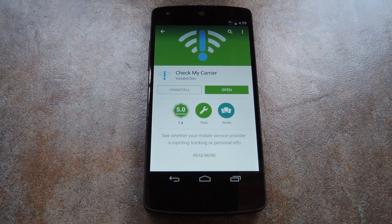Honestly, if my carrier were doing this, I would pay the early termination fee just to get the hell off their network. I don't want to sound like an alarmist here, though, so I'd like to invite you to do your own research on the topic. Just Google UIDH, which stands for Unique Identifier Header, and see what other people have to say about the subject.